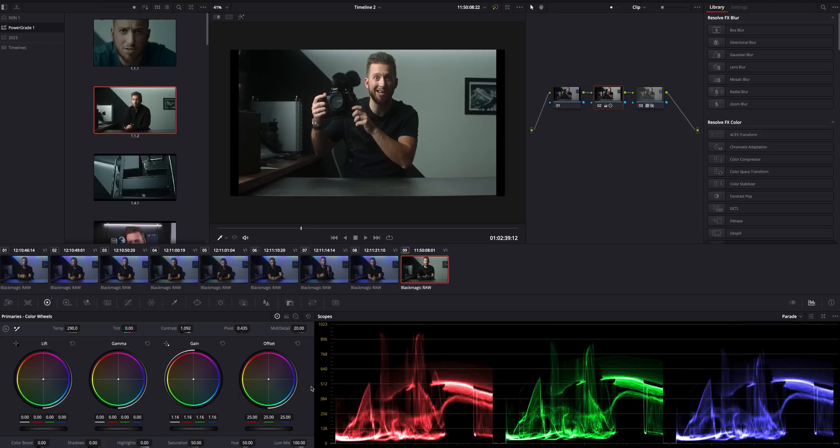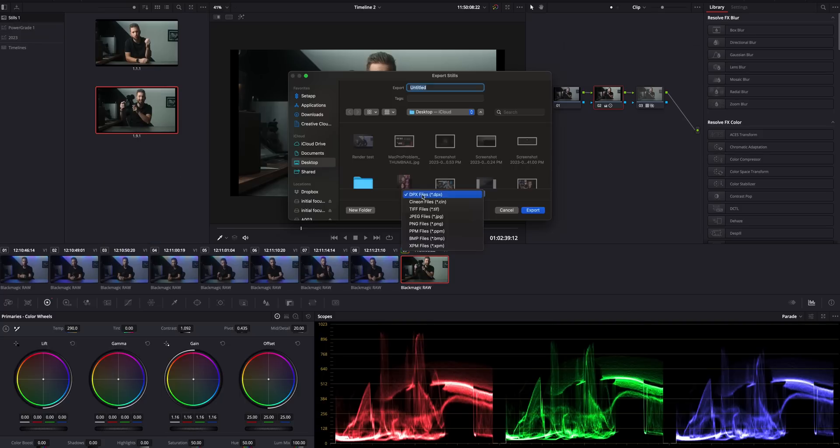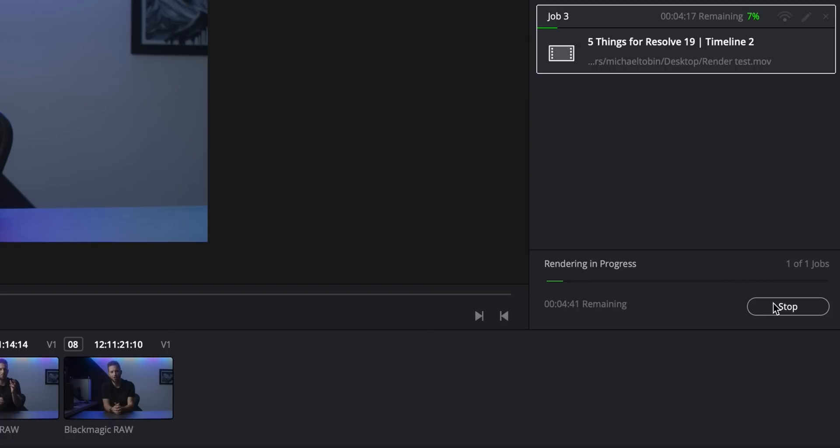What happens most of the time is I export the video, it starts rendering, and then I realize I didn't export the still first so I could work on it in Photoshop while the video renders — but then I don't want to cancel the render, and it becomes a whole thing. If it could just export in the background, I could hop to the color page, export the still, and keep doing things within the project. That would be amazing.